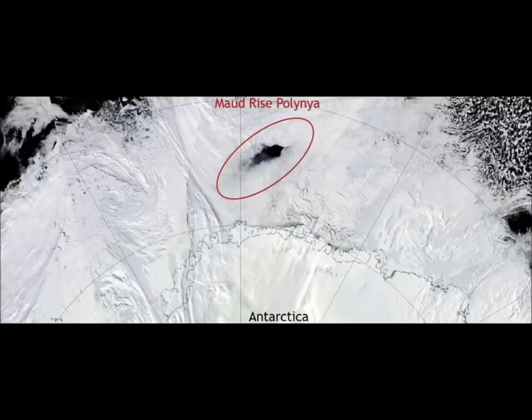This study has been published in the Journal of Geophysical Research: Atmospheres. The 43-year-old mystery of the polynya in Antarctica has been unraveled.